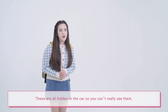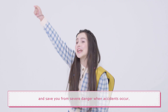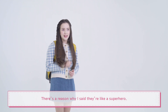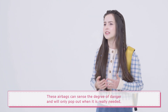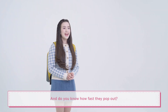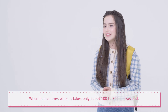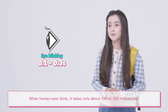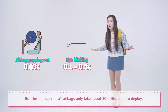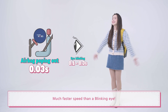These are all hidden in the car, so you can't really see them. But they will come out like a superhero and save you from severe danger when accidents occur. These airbags can sense the degree of danger and will only pop out when it is really needed. And do you know how fast they pop out? When human eyes blink, it takes only about 100 to 300 milliseconds. But these superhero airbags only take about 30 milliseconds to deploy — much faster than a blinking eye.